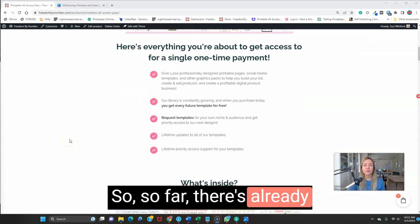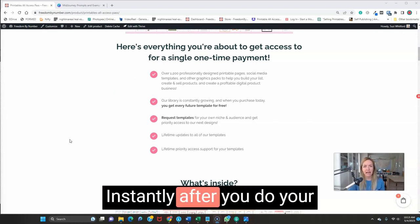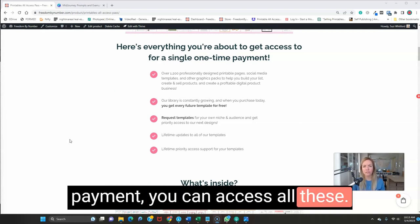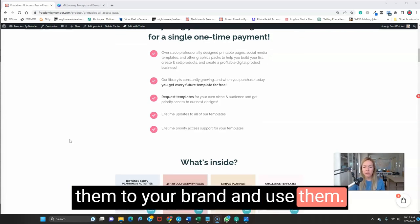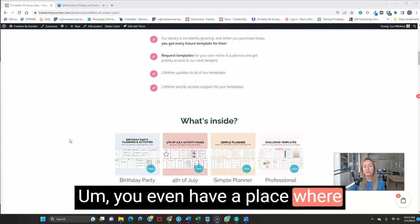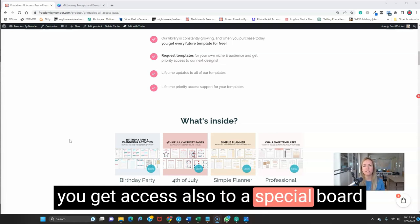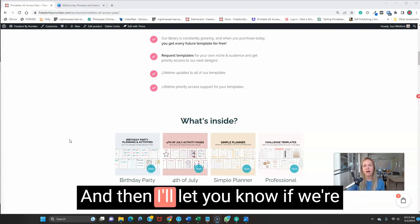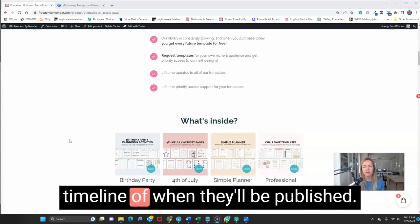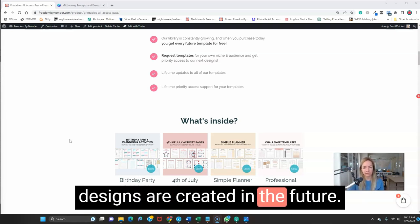So far there are already thousands of templates in the library that you get today. Instantly after payment, you can access all these printable templates, brand them to your brand, and use them. You even have a place where you can request future templates — anybody who gets the All Access Pass gets access to a special board where you can submit your ideas, and I'll let you know the timeline of when they'll be published. So you have input into what designs are created in the future.